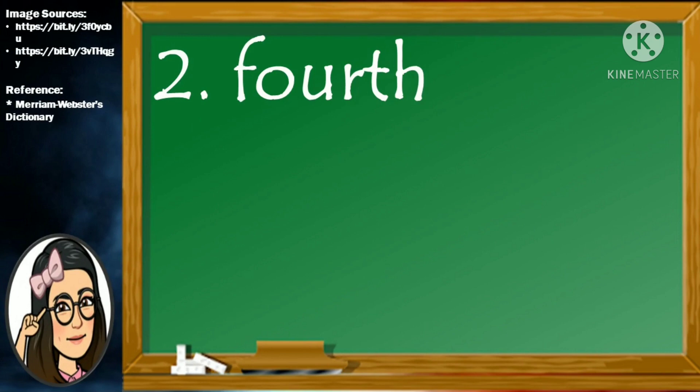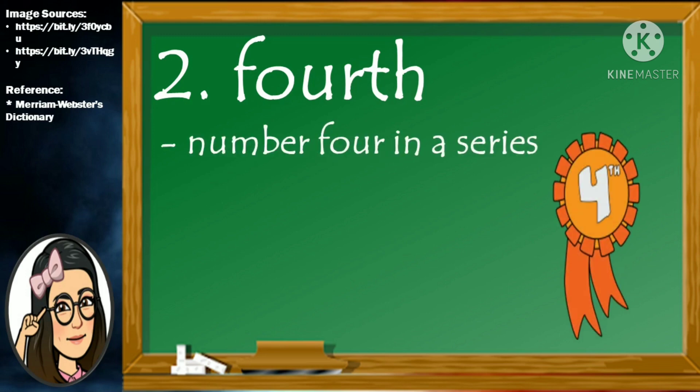Number 2. Fourth. F-O-U-R-T-H. Fourth means number 4 in a series.